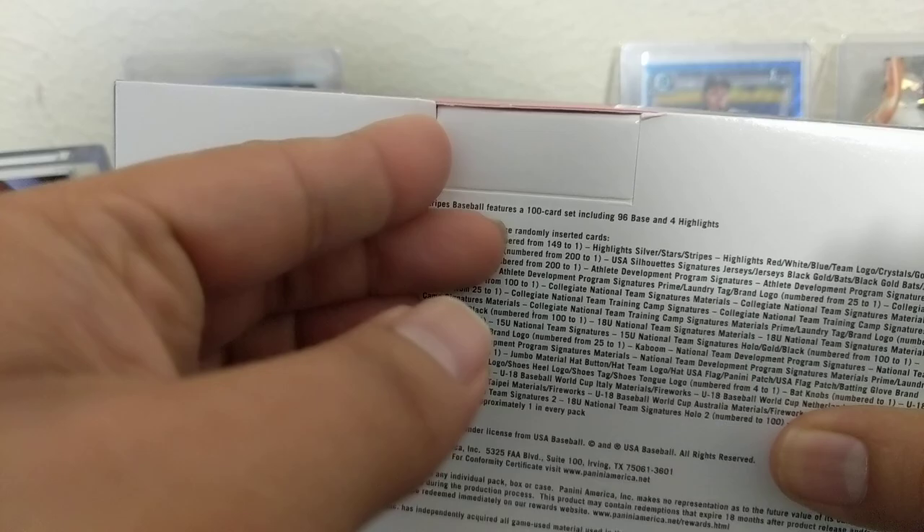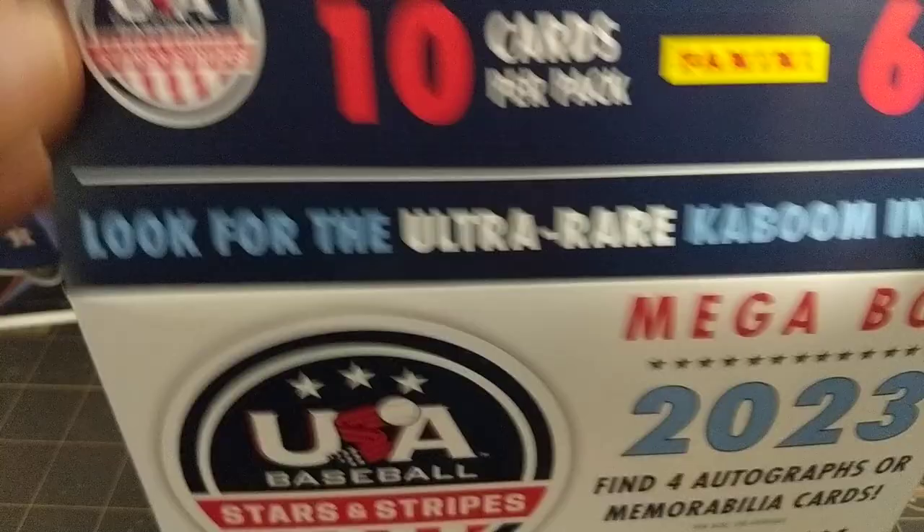Here's the back. A lot of parallels here, guys, and I heard these are better card stock — we'll see. Probably generally on odds, you're probably going to get half autos, half mem. And we do have the Kaboom insert right there. So let's see. 60 cards and 10 cards per pack. We've got six packs.